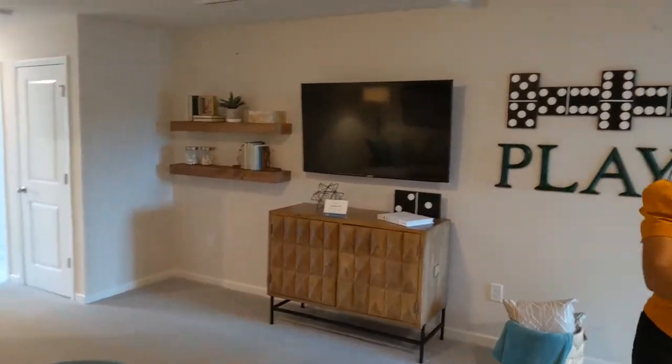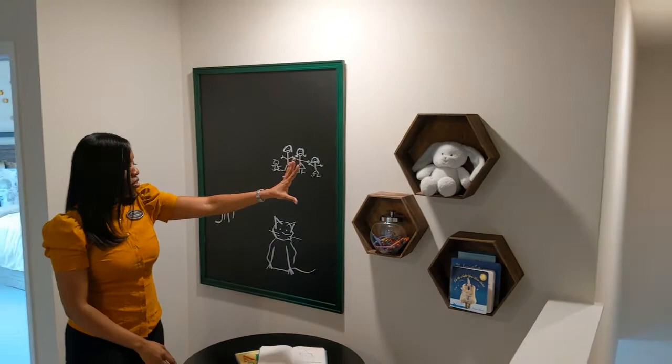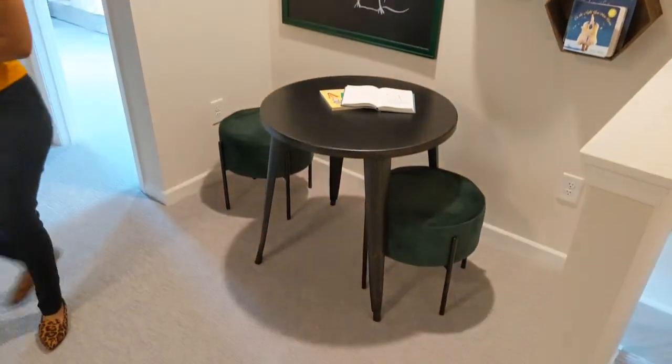There's even more space — this little nook over here. If you had kids, they could play chalkboard. I love the way they've really given you a vision for how this space could be used.